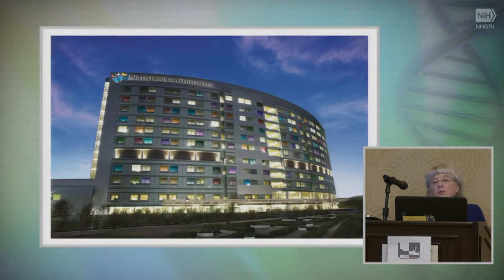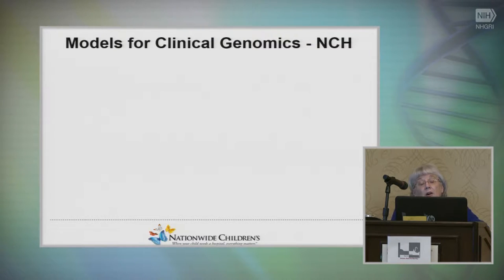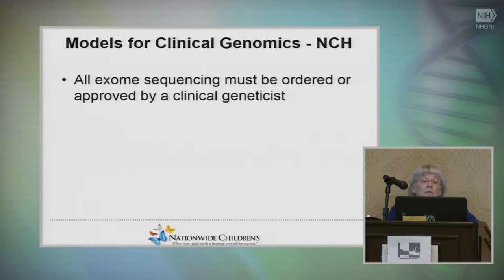What's the clinical experience we've had? We're a large children's hospital but we don't have a huge genome center — this is really a clinical perspective. At our institution, all exome sequencing must be ordered or approved by a clinical geneticist. We feel this is a bit of a gatekeeper, as a lot of our physicians don't understand all the nuances involved.